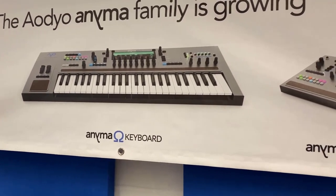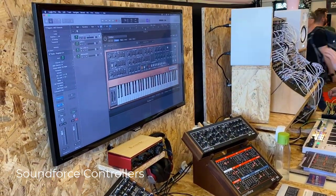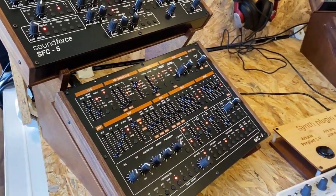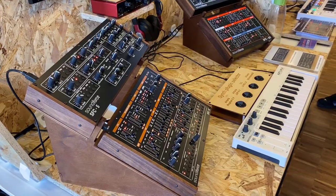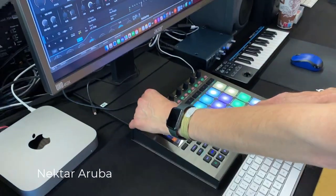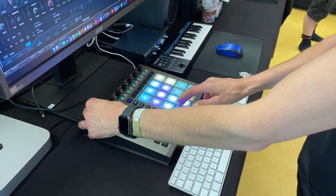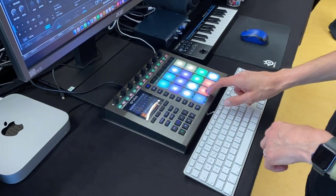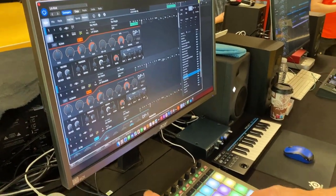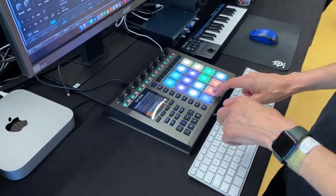Soundforce has different controllers that have been available for quite some time, and they now have them for more models with deeper integration into supported virtual plugins — for example, you can switch presets from the devices. There were also lots of software companies at Super Booth, plus hardware-software combinations. For example, there's Ruba from Nectar Instruments — a cheaper version of something like Native Instruments Maschine — which runs with a plugin where you can create deep FX chains for each pad.